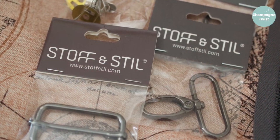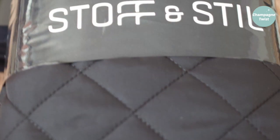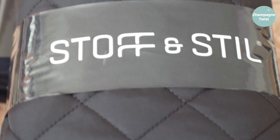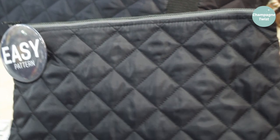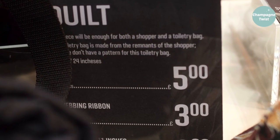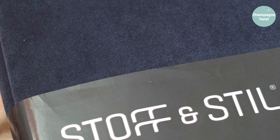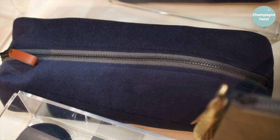I parted with a few more pounds at Stuff and Still, purchasing bag-making accessories and some quilted fabric. I plan to make a large tote and a maxi case with one of the packs, and with the other two packs of black quilting fabric I plan to make a sleeveless jacket as a gift. With the faux suede I also hope to be making several Christmas gifts, which may include more bags and cases.